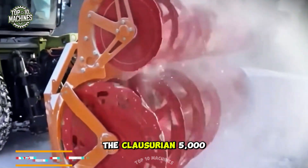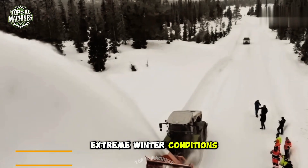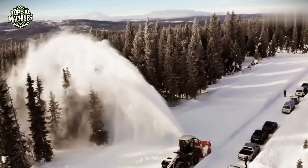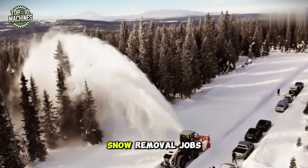The Claas Xerion 5000 is a powerful snowblower tractor built to handle extreme winter conditions. Equipped with a serrated auger and high-capacity impeller, it clears heavy snow fast. Its strong engine and robust build make it ideal for large-scale snow removal jobs.